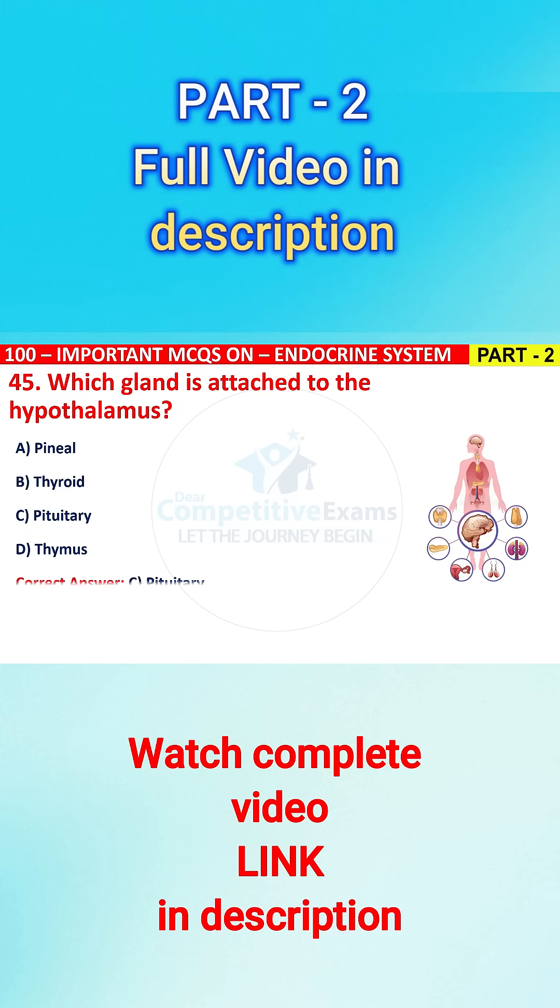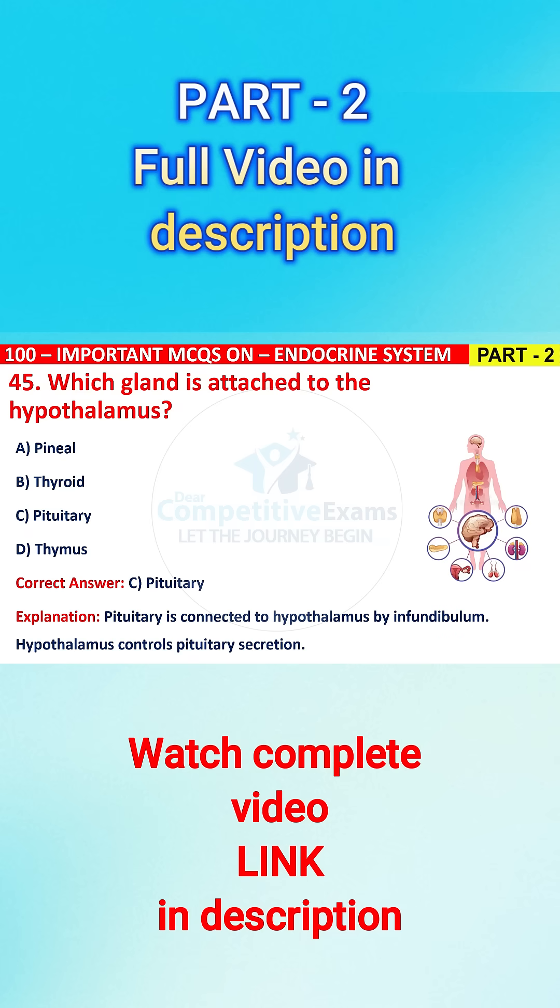The correct answer is C, that is pituitary. Pituitary is connected to the hypothalamus by the infundibulum. Hypothalamus controls pituitary secretion.